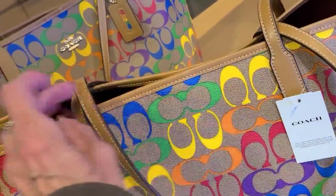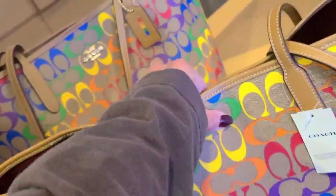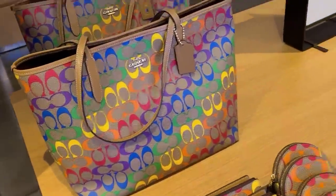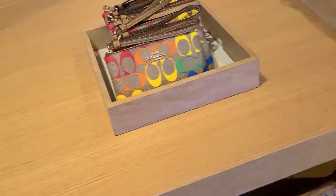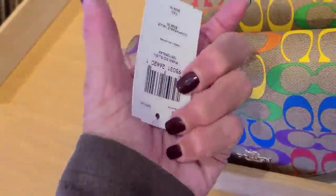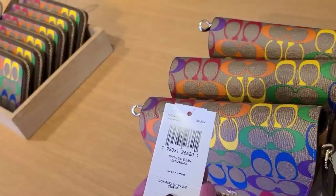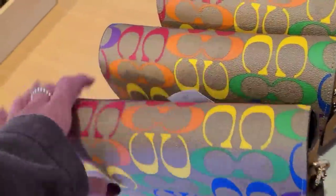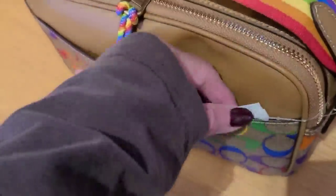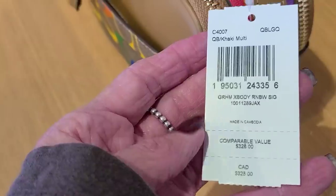Let's see what we've got — the signature city tote. Now one of these is reversible. The Ellen signature Ellen and this one is $328, and these are 50% off. Here we go, the crossbody is $328 on this also.